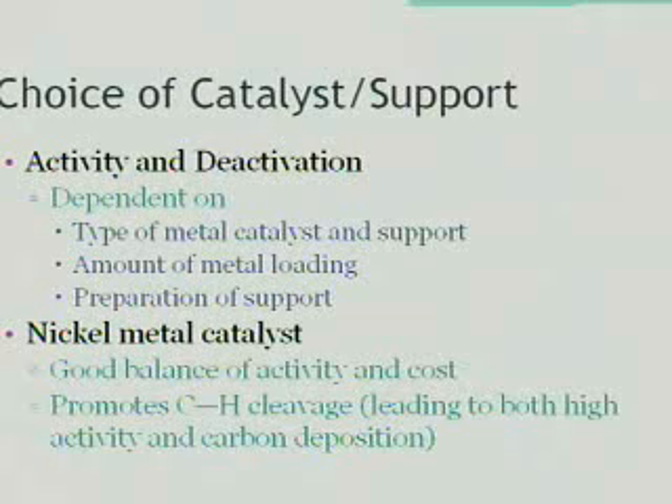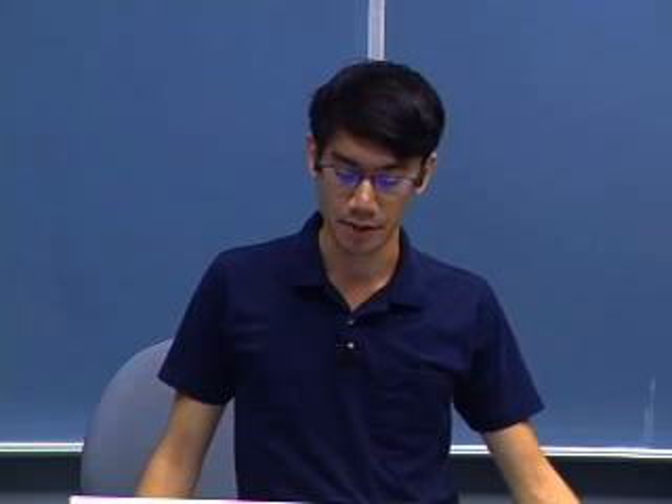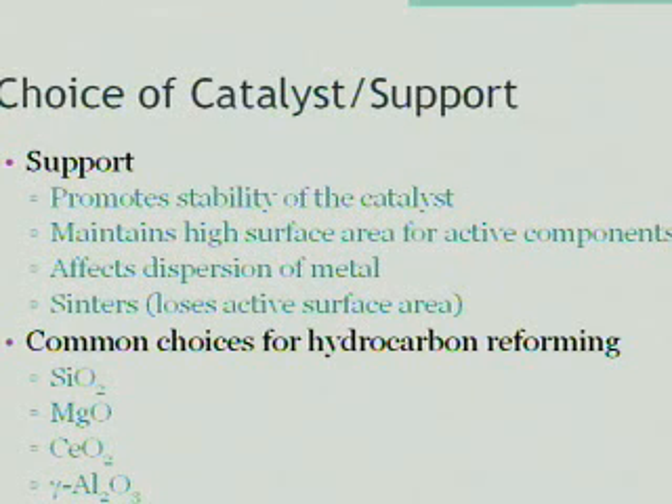The choice of catalyst and support play a huge role in determining the activity and deactivation of the catalyst. It is dependent on the type of metal catalyst and support, the amount of metal loading, as well as the preparation of the support. In our research group, we're concerned with nickel metal catalysts, since it is a good balance between activity and cost, costing much less than the platinum catalyst. It promotes carbon-hydrogen bond cleavage, which promotes high activity, but unfortunately also leads to large carbon deposition. The purpose of a support is to promote the stability of the catalyst, maintain the high surface area for active components, and it also affects the dispersion of the metal catalyst.